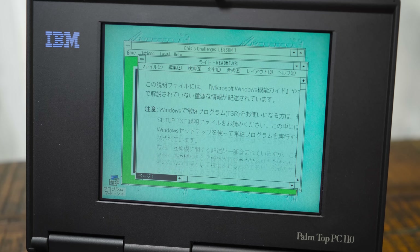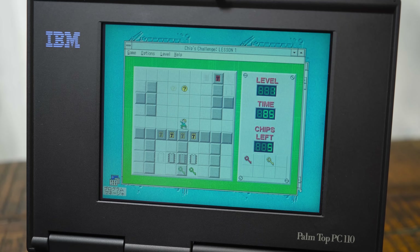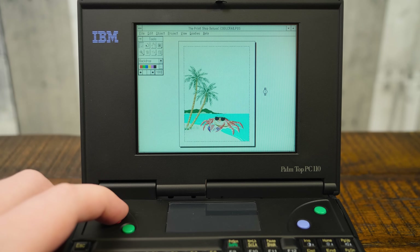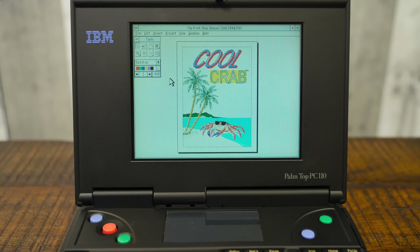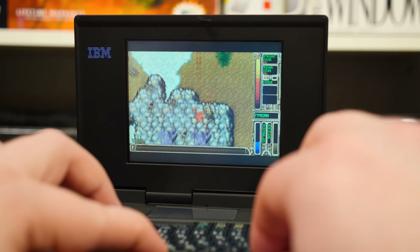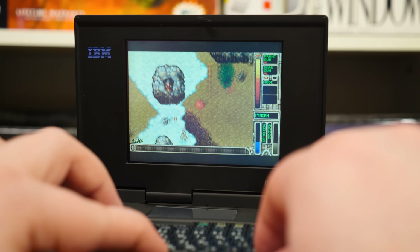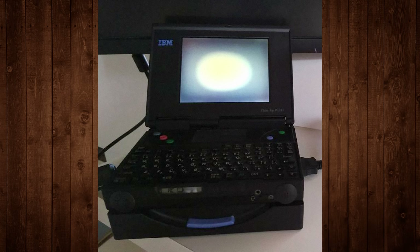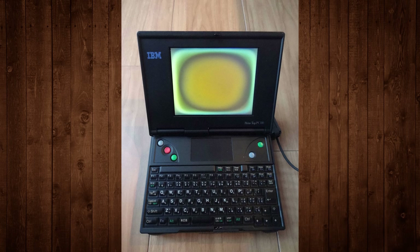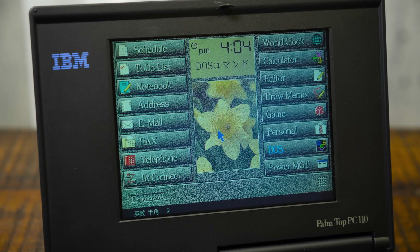With a 33MHz 486SX processor and 8 MB of RAM on board, it's cranking out just enough speed to run a good chunk of Windows applications. It'll do so at 640x480 at 256 colors all day thanks to the Chips and Technologies 65535 chipset with 512K of video RAM. The display itself doesn't do it any favors, being a 4.7-inch passive matrix STN, so you get plenty of the usual smearing and ghosting, plus a regrettably common issue where it's slowly starting to deteriorate and lose contrast in the middle. But considering its age it's surprisingly vibrant and legible, with sharp crispy text and a backlight that makes it usable in dim environments.